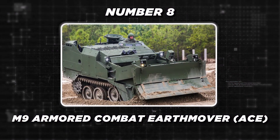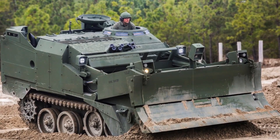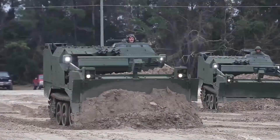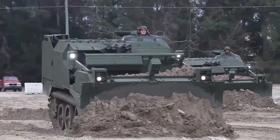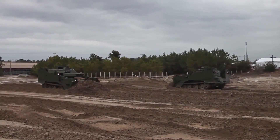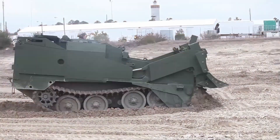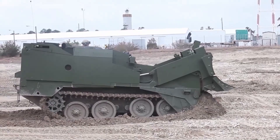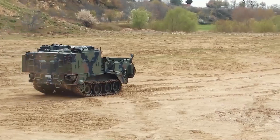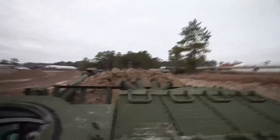Next up is the M9 Armored Combat Earthmover. The M9 Armored Combat Earthmover is a highly mobile, armored tracked vehicle designed to provide critical combat engineering support to frontline forces. With its specialized capabilities, the ACE can perform a variety of essential tasks on the battlefield. The ACE is equipped with an 8.7 cubic yard bowl, apron, and dozer blade that allow it to effectively dig, bulldoze, and move earth. Its armored body, consisting of welded aluminum with selected steel and aramid-laminated plates, provides protection against small arms and artillery fragmentation.